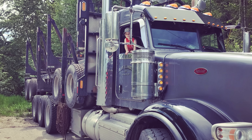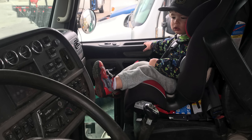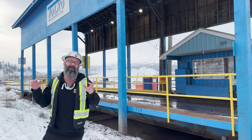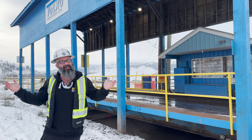In British Columbia we really depend on the logging industry for our finances, our livelihood, our families — for everything. Lumber and logging is such an important part of British Columbians' lifestyle, our livelihood, our lives, our work.